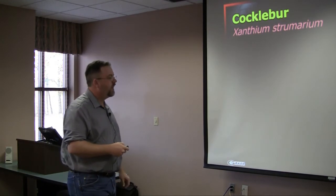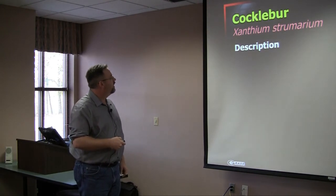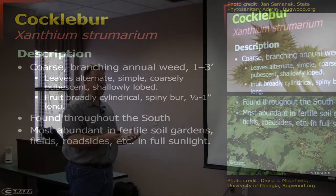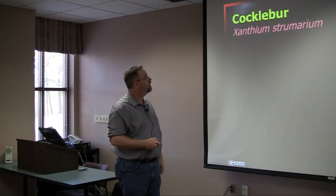Cocklebur is next — this is one the speaker actually had a problem with this morning, in some corn silage. It's a very common, heavily branched annual weed, generally one to three feet tall, with very broad, distinctive leaves. The burr itself is very distinctive, and anyone in the south has probably at one time run into one of these burrs in their pants or in their dog's fur. They're very abundant throughout the southeast, especially in fertile areas — in fields, along roadsides, anywhere with full sunlight.